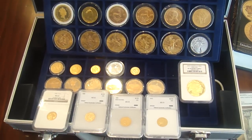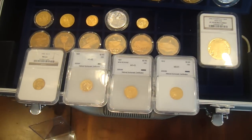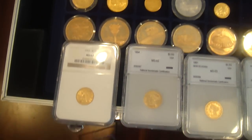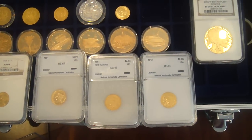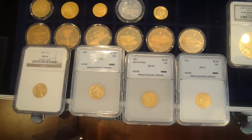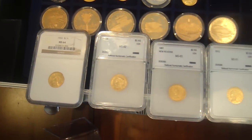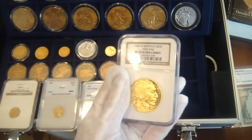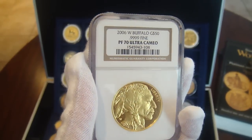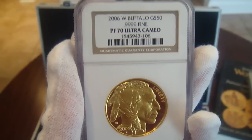Another point: what does MS mean? Mint state. This is the Sheldon grading scale, which runs from 0 to 70, and MS covers grades 60 to 70. I also have a coin which is PF70 ultra cameo — that's a proof 70 ultra cameo — a 2006 Buffalo $50 gold coin. It means this is an absolutely perfect coin with no marks whatsoever.